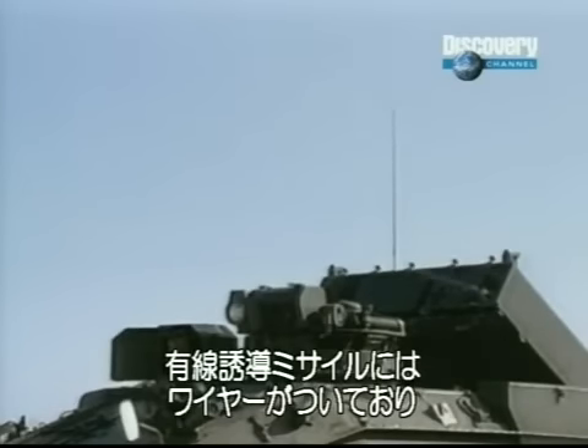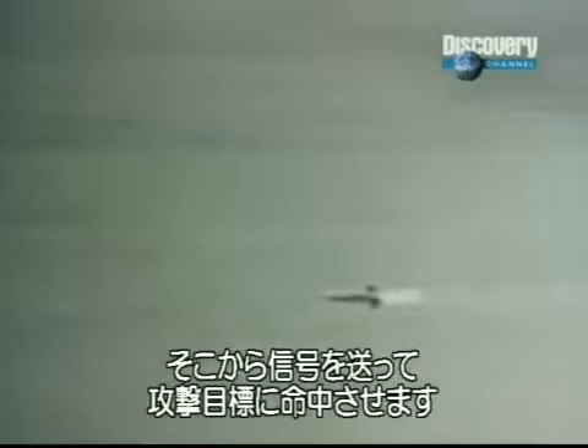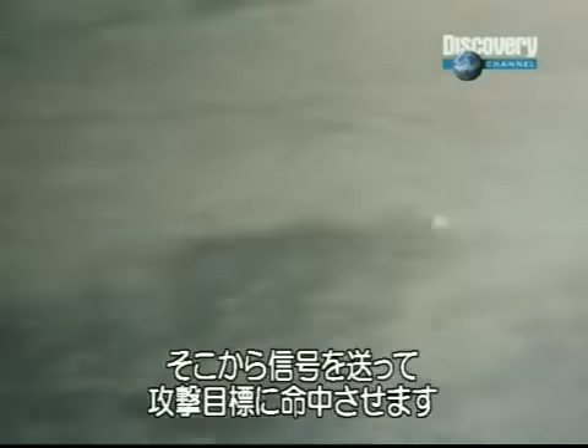A wire-guided missile is literally connected to the firing post by a thin wire. The operator sends signals down the wire to steer it and make sure it hits the target first time.